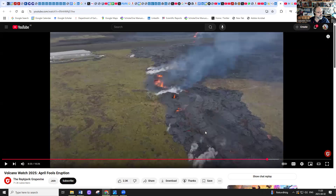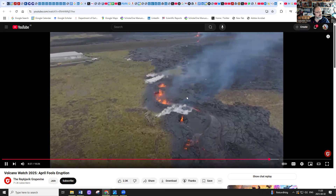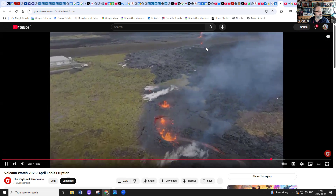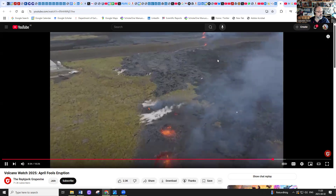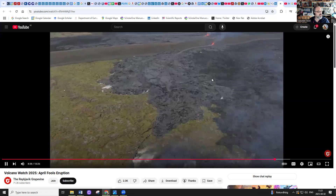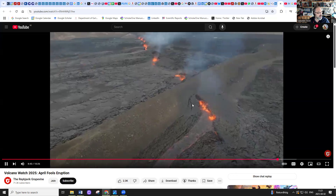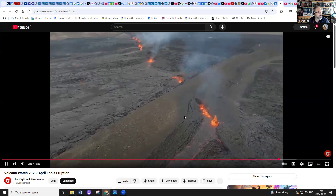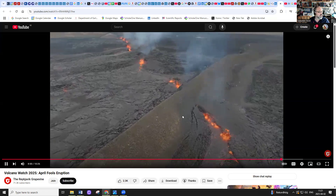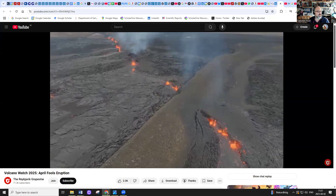Here is footage from the eruption fissure from yesterday, April 1st. Here you see the broken — or rather undermined — barrier, because the top is still there. Here is a zoom-in shot where the barrier starts to disintegrate, but the top is still intact. Lava is therefore being emitted on either side of the barrier.